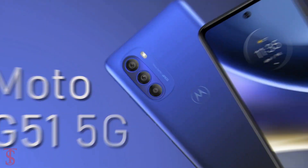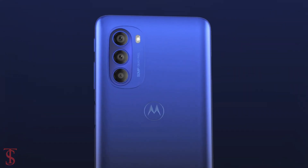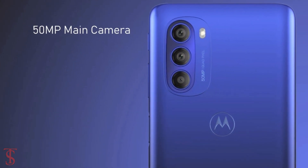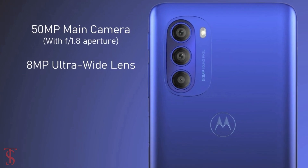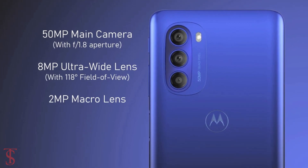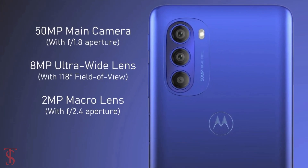In terms of camera, the Moto G51 5G supports a vertically aligned triple camera setup on the rear that houses a 50-megapixel main camera with f/1.8 aperture, an 8-megapixel ultra wide-angle lens with 118-degree field of view, and a 2-megapixel macro lens with f/2.4 aperture.